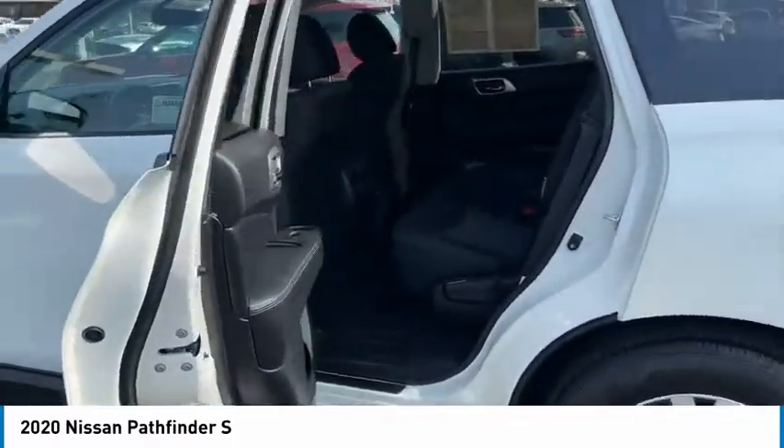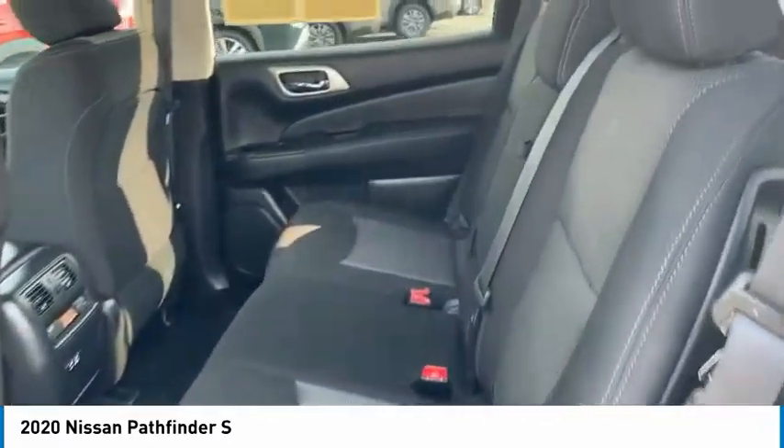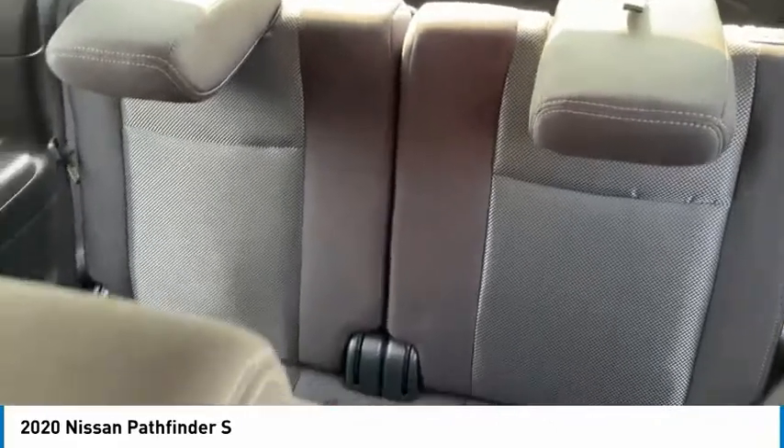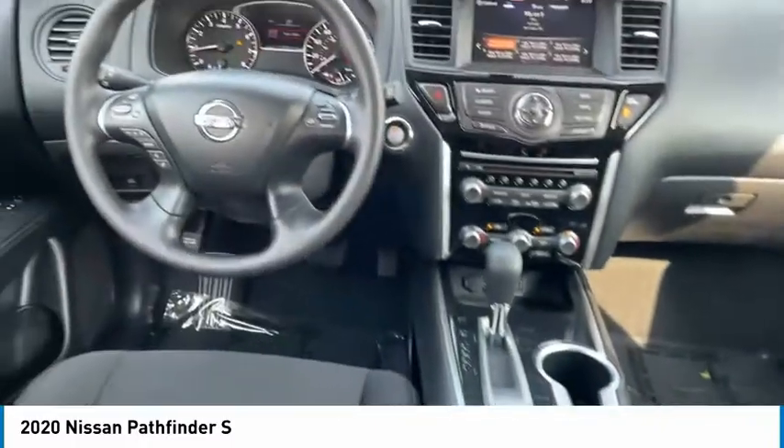Here are some of this vehicle's great options: aluminum wheels, traction control, daytime running lights, remote keyless entry, FWD, mirror memory, security system, cruise control, trip computer, and child safety locks. Come see the car for yourself.